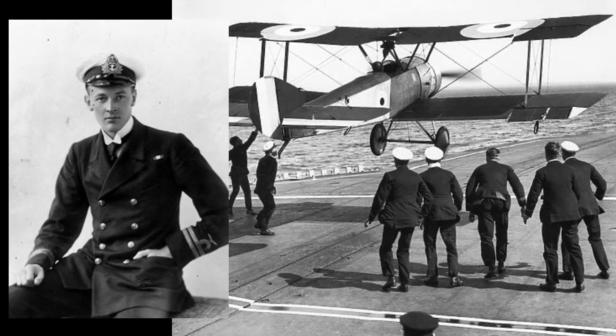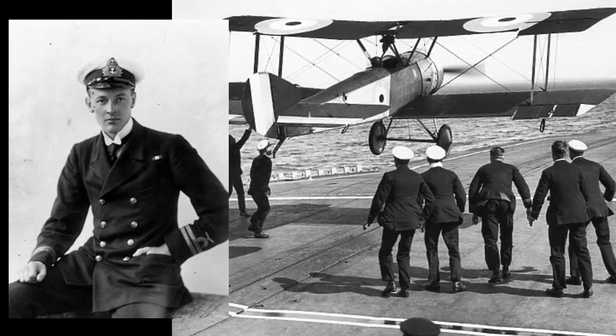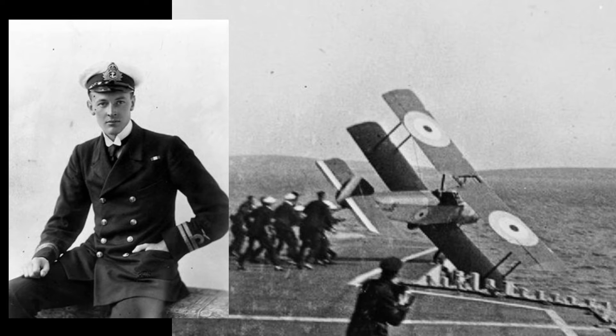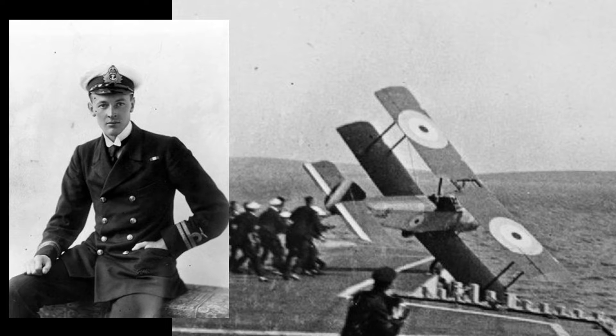This endeavour was fraught with peril, and the risks were underscored during Dunning's third attempt to land on HMS Furious. Tragically, during this attempt his aircraft was caught by an adverse gust of wind, causing it to topple over the side of the ship, which led to Dunning's demise.